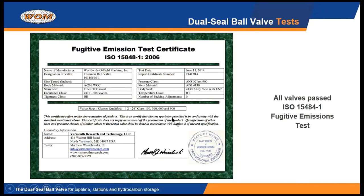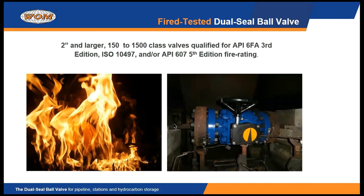Every valve we make has passed the ISO 15848 fugitive emissions test. We did that early on in the lifespan of this valve, so every valve that's out there now is manufactured according to and passes that ISO fugitive emission standard. Also, every valve we make from 2 inch on up has passed the API 6FA fire test. In addition, it may have also passed the ISO fire test or the API 607 test — they're all very similar — but the baseline test that every valve passes is the 6FA test.